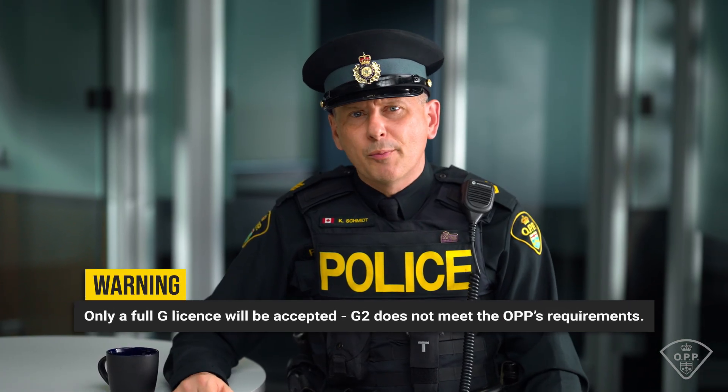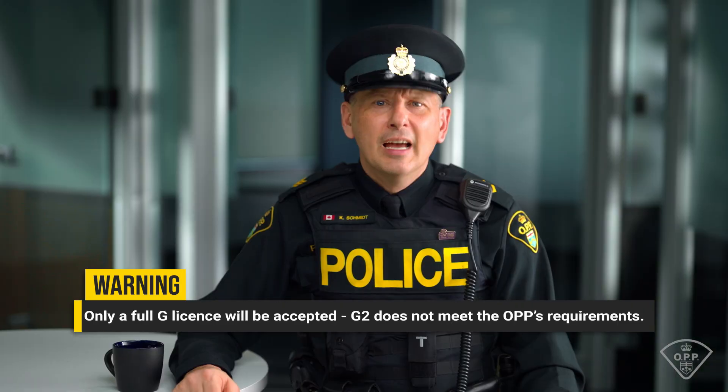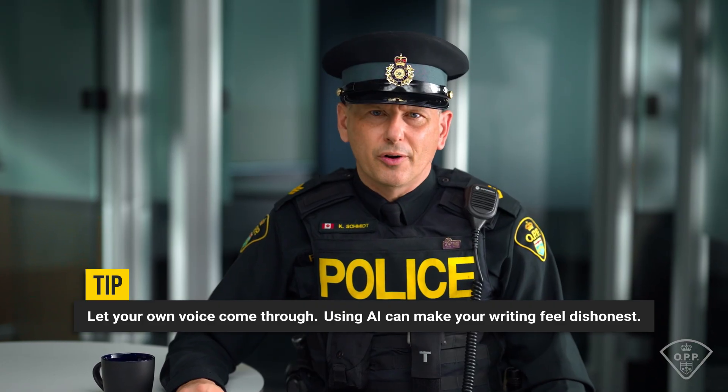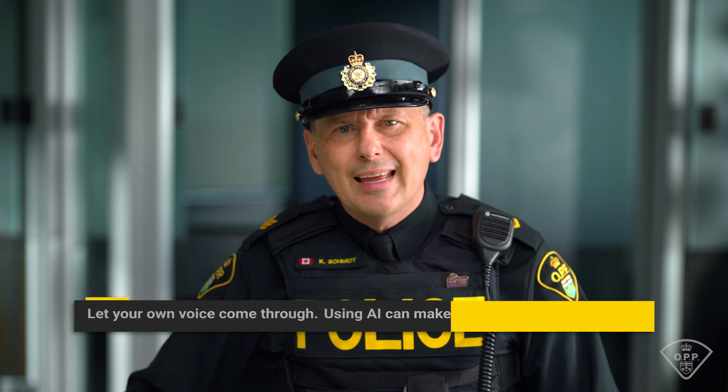Even when laws around offenses — for example, marijuana possession — have changed, pardon requirements still apply. Any incorrect or missing info will delay your application. For example, if you say you have full driving privileges but only have a G2, we'll have to send your application back. AI tools are strongly discouraged. This is your opportunity to showcase your skills, including reading, writing, and comprehension. Each application is personally reviewed, so take your time, be honest, and show us the real you.